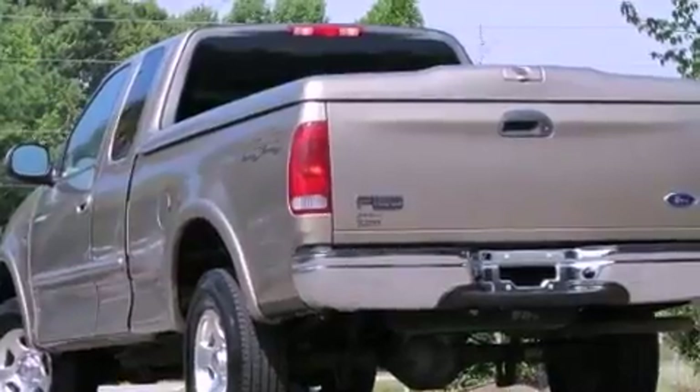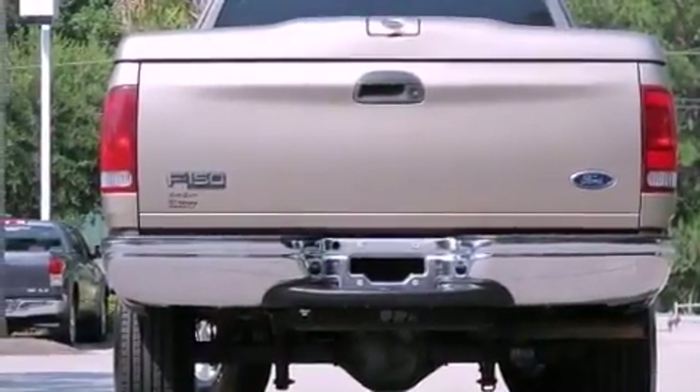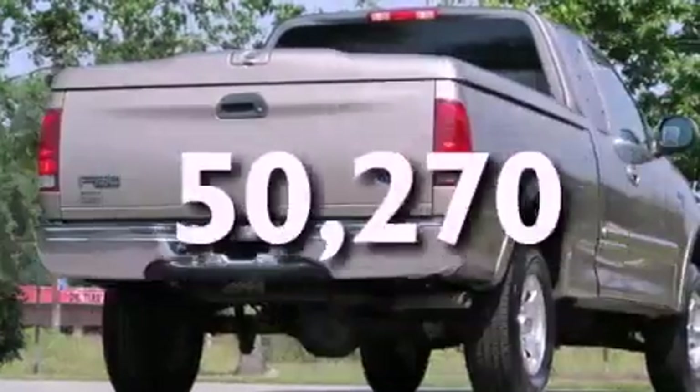Disc brakes with an anti-lock braking system, side curtain airbags, a rear split-bed seat, and this vehicle has fewer than 51,000 miles on the odometer.